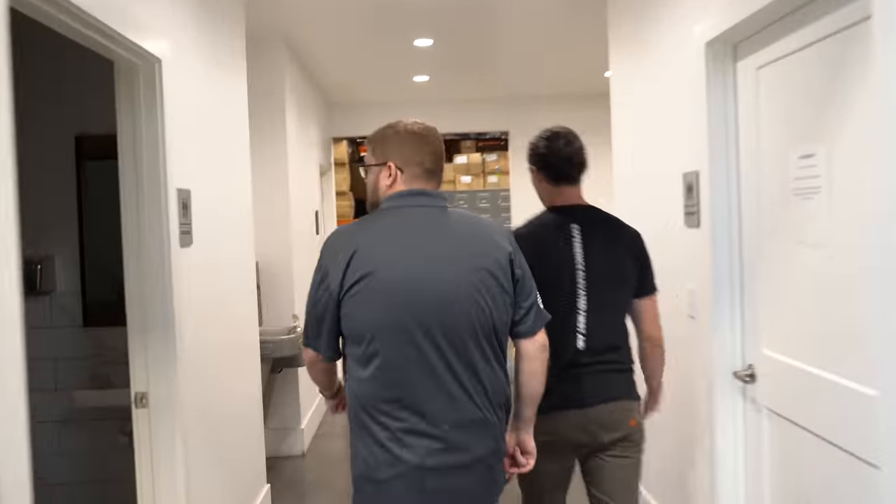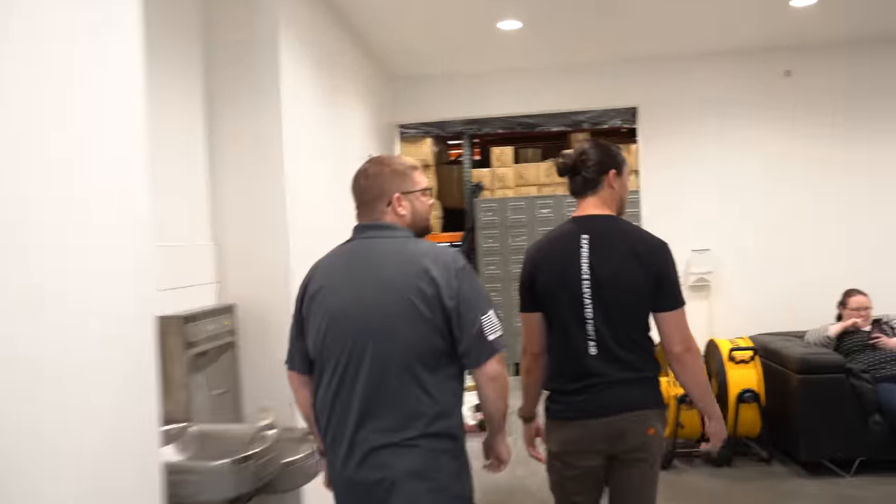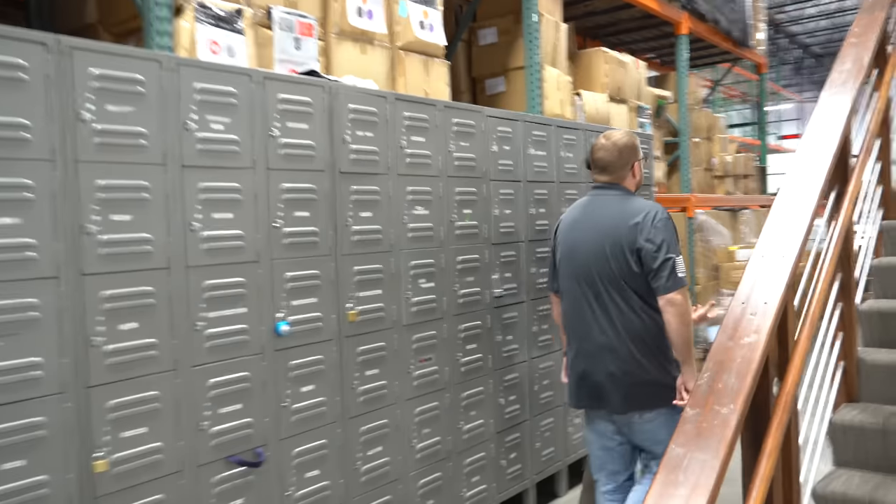So this is the break room, bathrooms — the stuff you need to have happy employees. On our ground floor is going to be mostly all production and logistics.